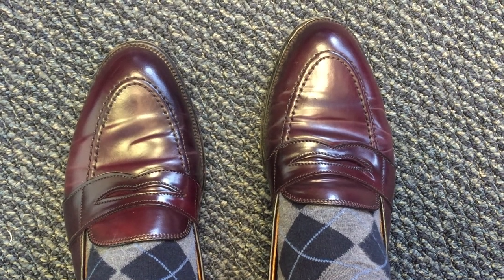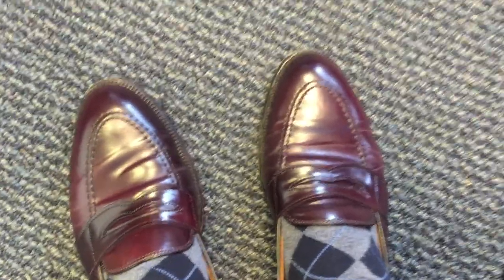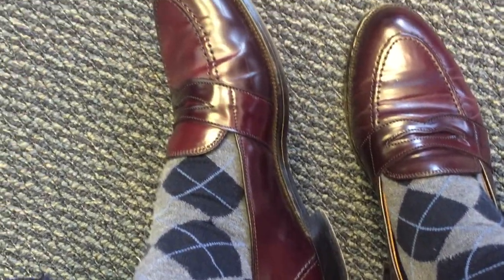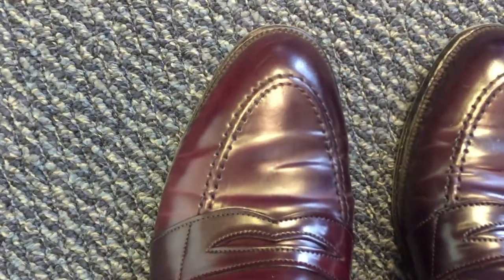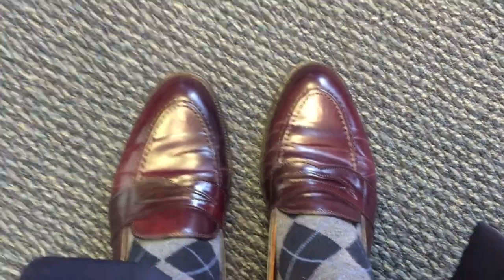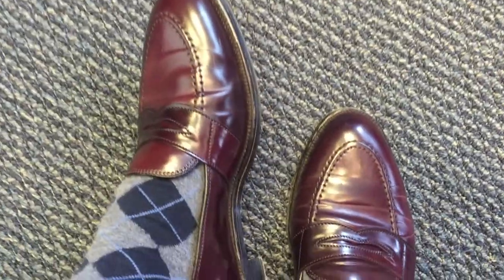The weather's warming up so you're going to start seeing loafers more in my videos. This particular pair is the Alden 684 loafers in burgundy, or number eight, shell cordovan. These are available both as a stock model on the Aberdeen last and also through Brooks Brothers — I think they're identical.